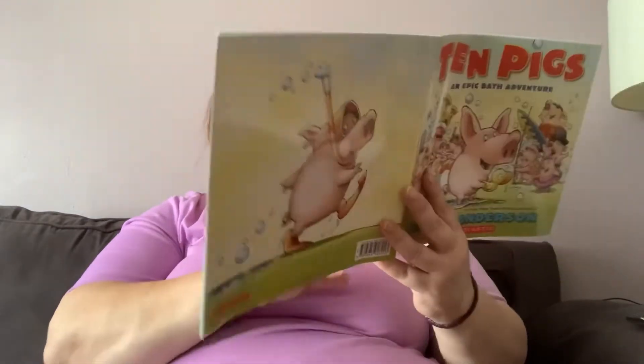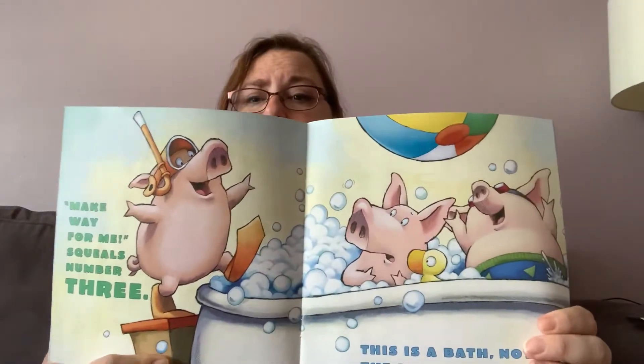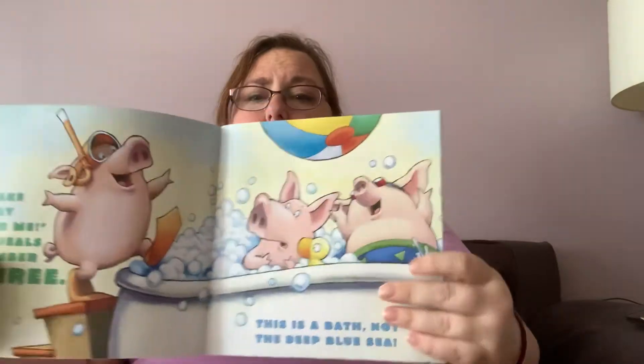Make way for me, squeals number three. This is a bath, not the deep blue sea. That's what pig number one says. Pig number three says, make way for me. And pig number one says, this is a bath, not the deep blue sea. He's still saying that's too many.